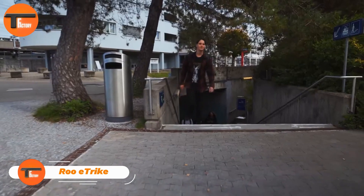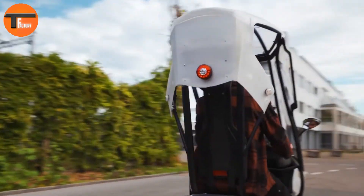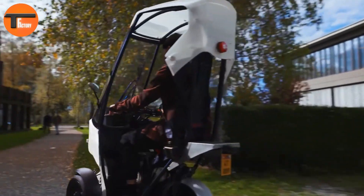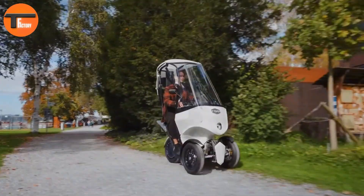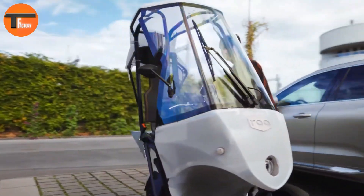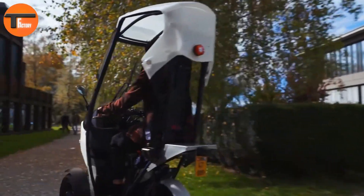Roo eTrike. The Roo eTrike is a compact, eco-friendly transport solution built for busy urban areas. It's designed to reduce congestion and cut down on emissions in crowded cities. Powered by a 3.7 kWh battery, the Roo offers a 60 km range on a single charge. It combines the agility of an e-bike with a few car-like features.